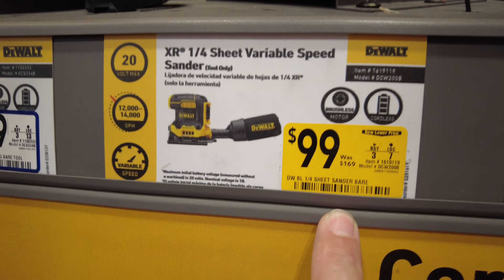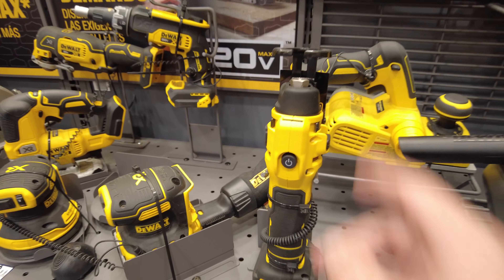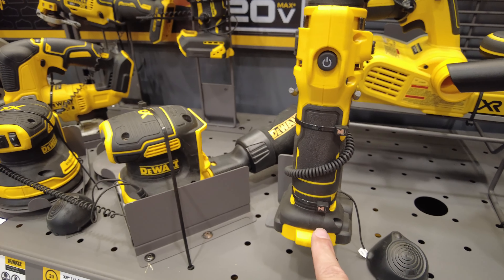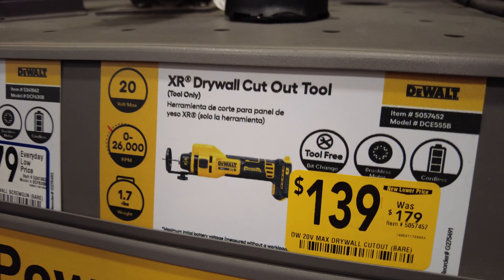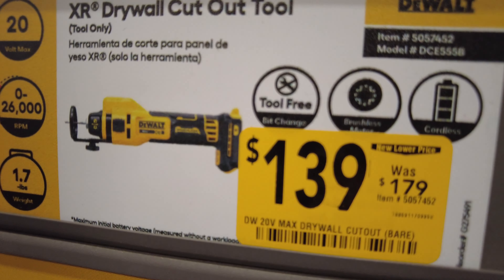They have the drill driver with a 2-amp hour battery for $127.20 down from $159. The DeWalt XR - that's a sheet sander - it's down to $99 from $169.